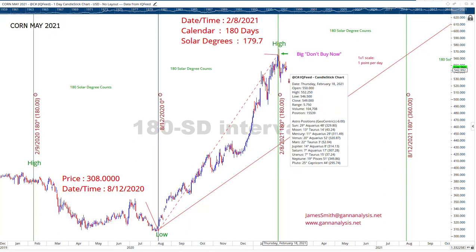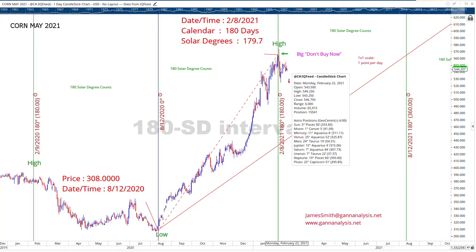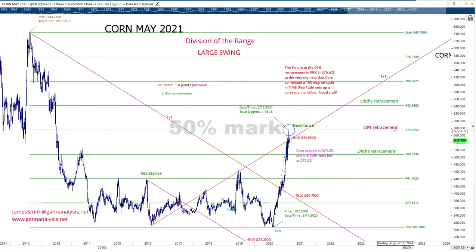All the more reason for this thing to go down. Now, we are rallying today, but there's more to the story. You can't just analyze the market based on time — you also have to look at price. In this case, the 50% retracement: if you take this large swing from the high, August 10th, 2012, to the low, August 14th, 2020, halfway between the two is the 50% retracement at 575. And the market rallied directly to this level, formed a high, in sync with the 180 solar degree count.